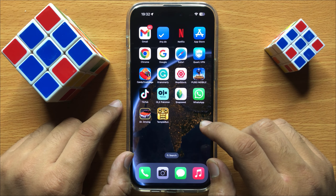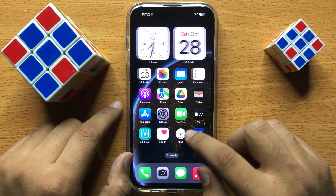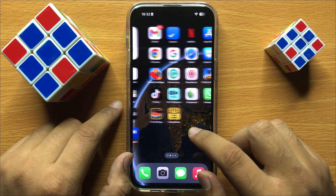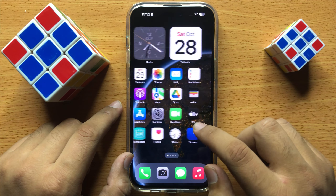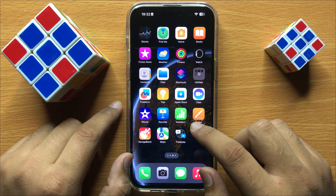If your problem is not fixed yet, try connecting your CarPlay with another car, to check if your CarPlay on your mobile is not working or if your car infotainment system is not working properly.